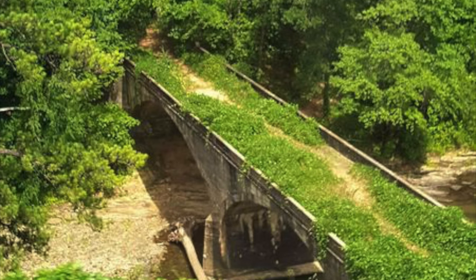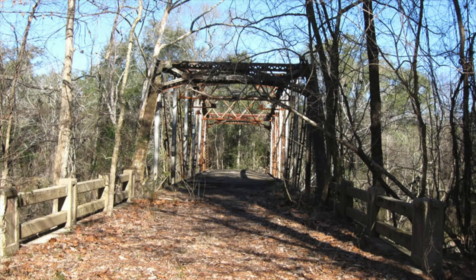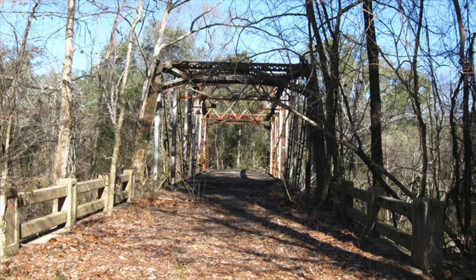Sometimes these bridges may be up to 100 yards up or downstream from the current bridge location. Now that we know about ghost roads and phantom bridges, let's take a look at this old bridge.